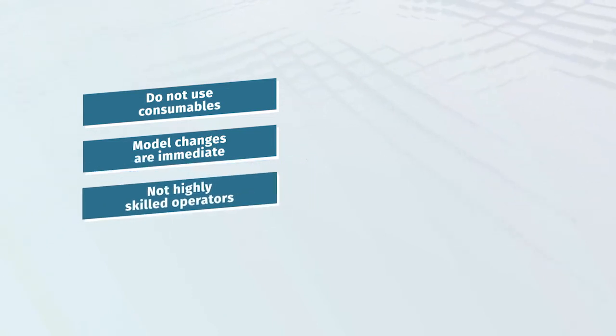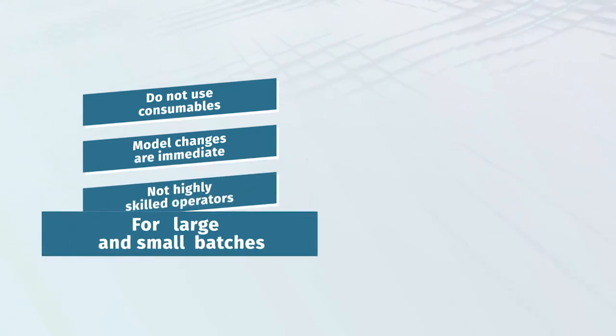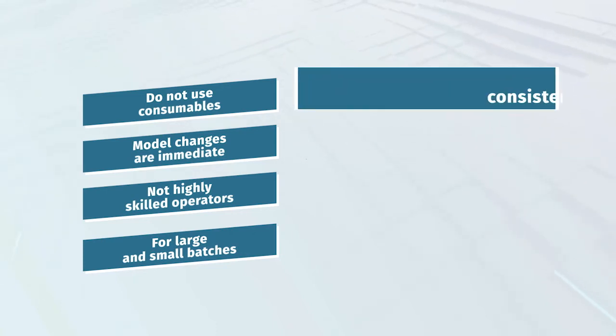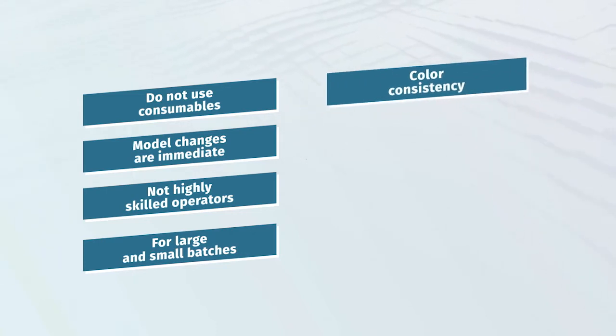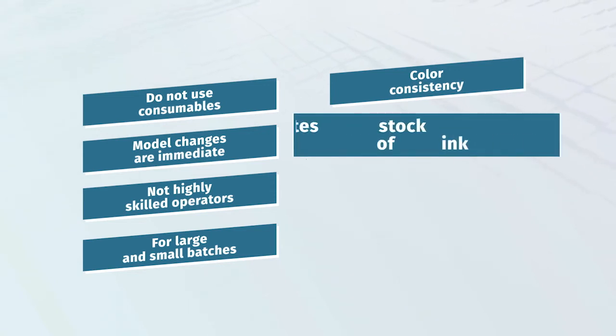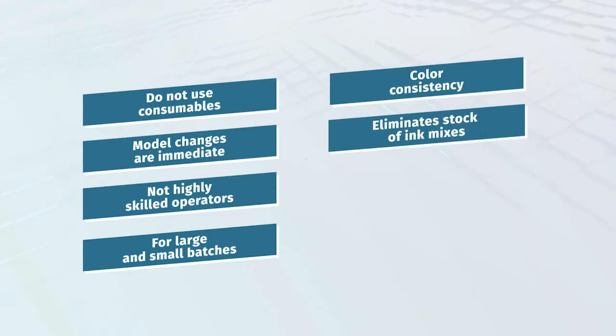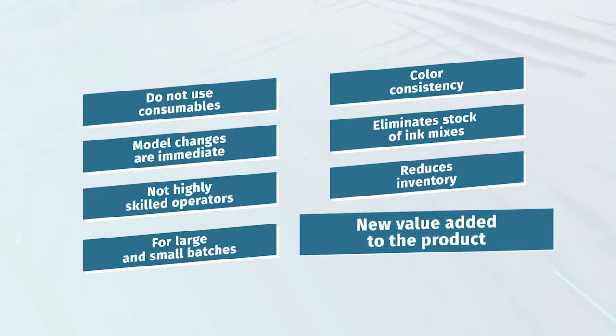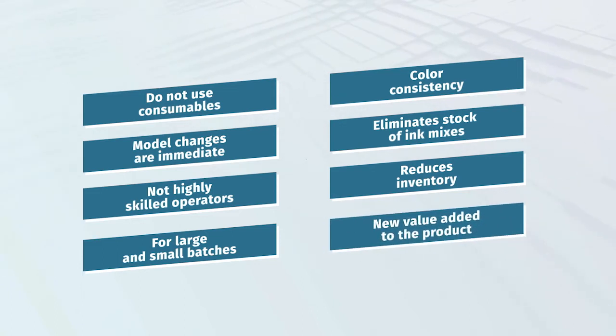Commissioning and model changes are immediate and do not require highly specialized operators. It is efficient for manufacturing large or small batches and guarantees color consistency from one production batch to another, and even between plants. It eliminates the need to stock mixtures of colors and samples, reduces inventory, and offers an added value to the product.